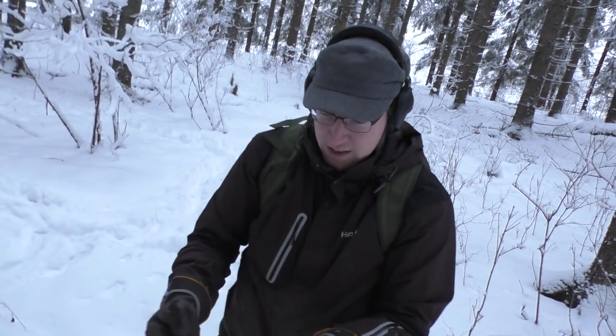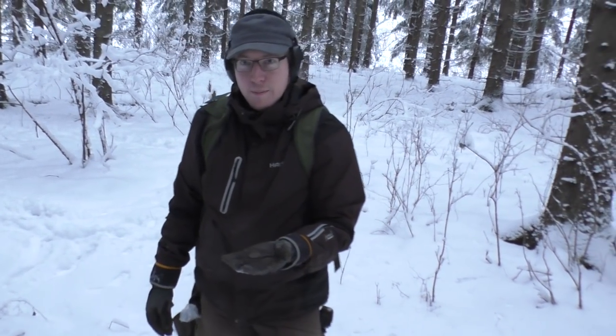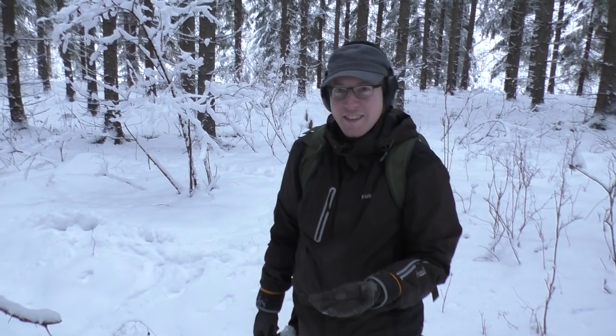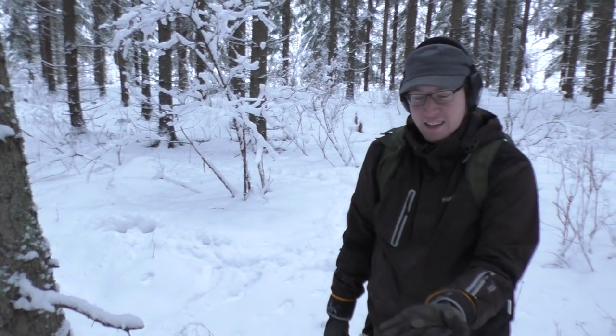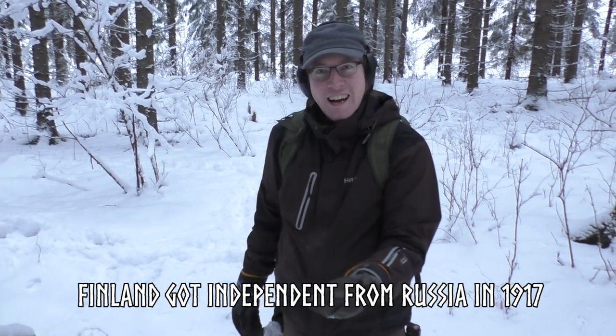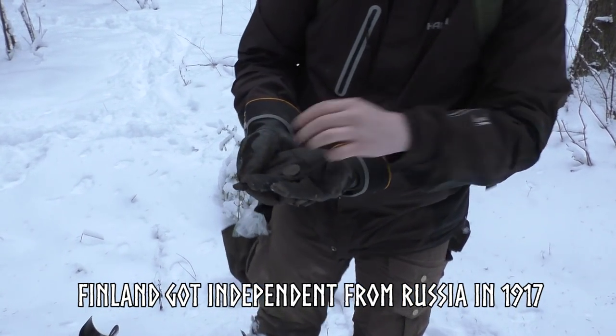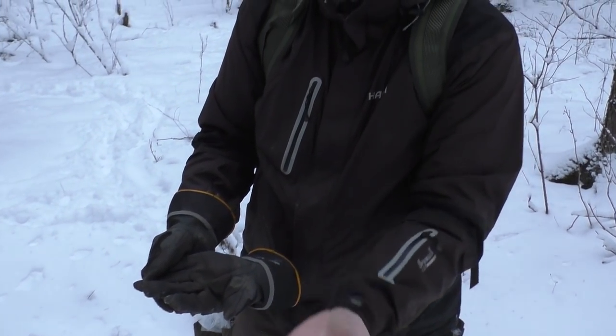Why do we have Russian coins in this Finnish forest? Because Finland belonged to Russia for over 100 years. So Russians were running around here? No — the Finns had to use the Russian money. That doesn't sound too fun. That's a good one. I'm glad we're using our own currency now — European Union. Here we go.